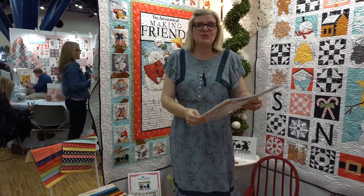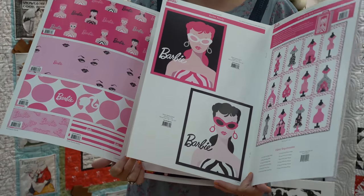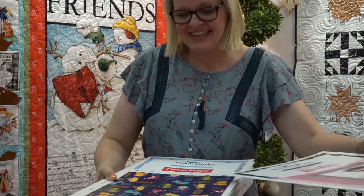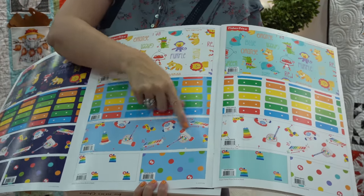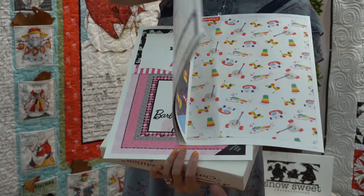I wanted to show you two licensed collections from Riley Blake. One is Barbie — it's like her original 60th anniversary. And then there's Fisher-Price! I remember going around the house with that pop pop pop sound — I'm showing my age. That's going to be a free pattern, so cute. And then there's some cake around the corner — let's go have some cake.